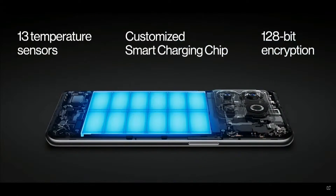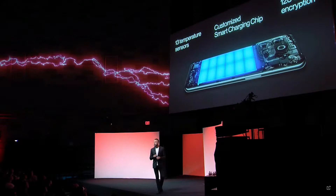But ultra-fast charging, even at these industry-leading speeds, is not enough. With OnePlus, ultra-fast charging also means safer charging. Our most advanced charging security technology ensures charging safety and performance. It's made possible with 13 temperature sensors working closely with a specially customized smart charging chip, protected by 128-bit encryption.